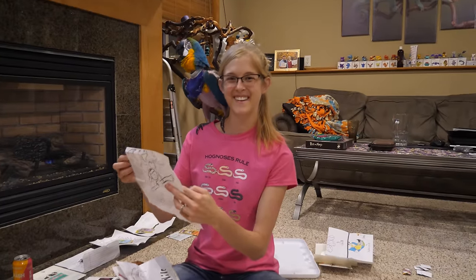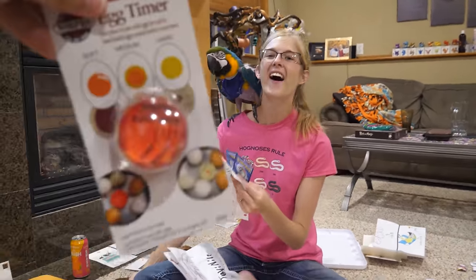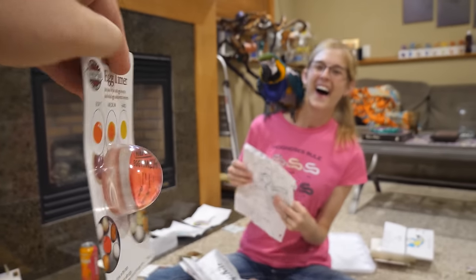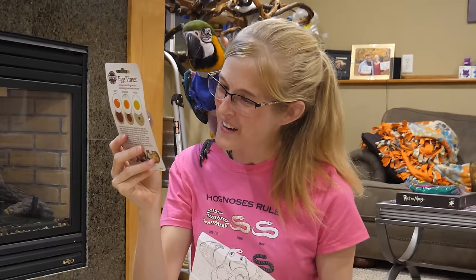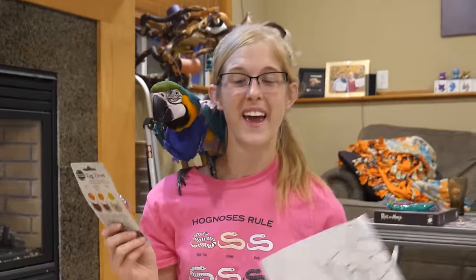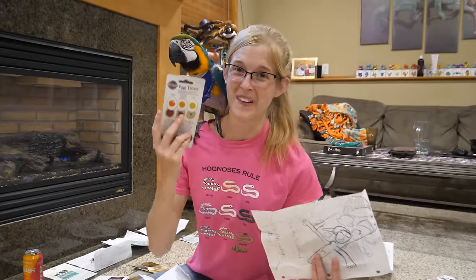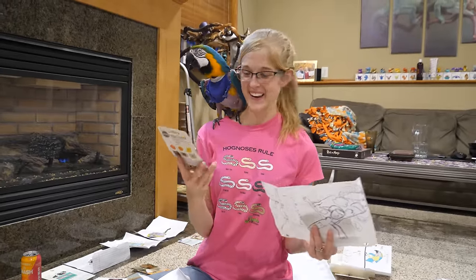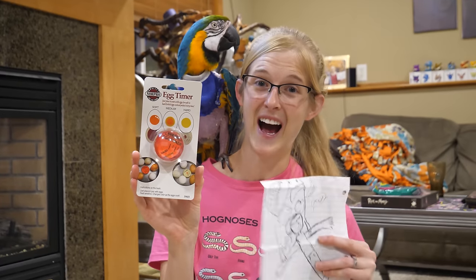You being inept at hard-boiling eggs must have been a thing, because the Penkert family sent an egg timer that shows you how to hard-boil eggs. It changes color based on when they're done. This is genius! So now you have two ways to hard-boil eggs and you'll never do it wrong again. Penkert family, thank you so much!